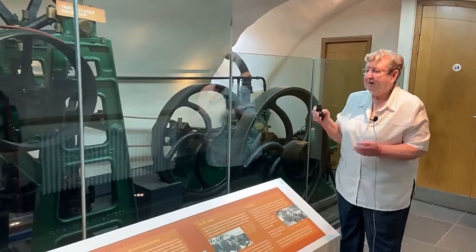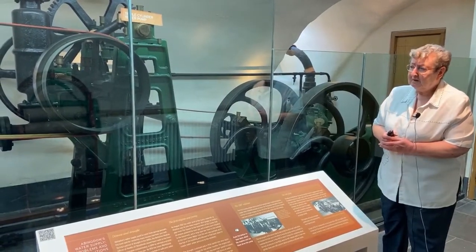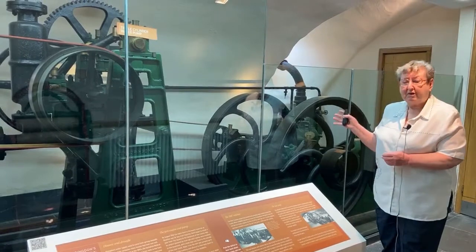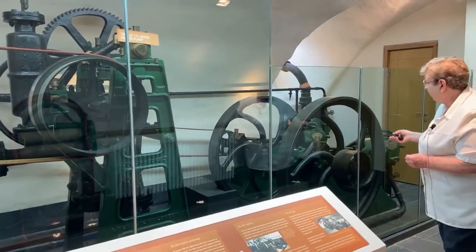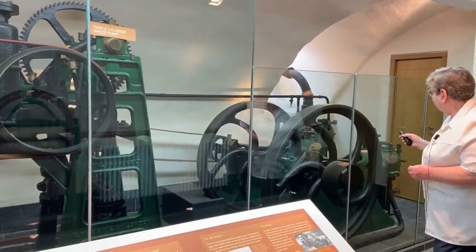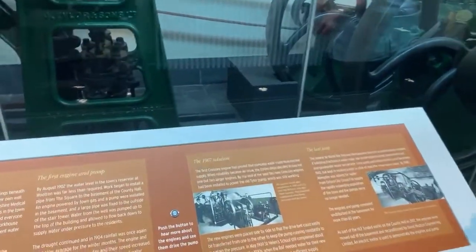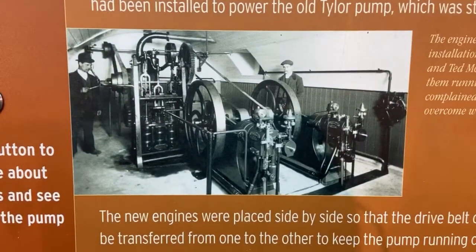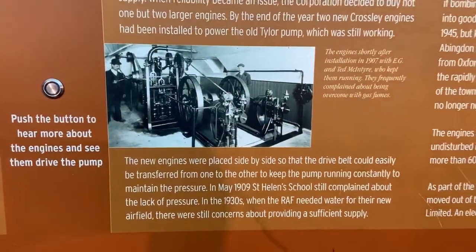It didn't work continually, but there was some sort of arrangement whereby a bell would ring if the water pressure fell, and somebody would come and start the whole pumping. To power the pump, the council bought a smaller three-and-a-half horsepower Crossley engine to keep it running. They relied on it so heavily that they decided in 1906 to buy two bigger engines so they could keep pumping in case one engine needed repair or maintenance. And here they are — our beautiful five horsepower Crossley gas-powered four-stroke engines. You can see they sit side by side, and there's this lovely picture here of what they looked like when they were newly installed in 1907. The two men standing by the side are from the McIntyre family, who ran the Abingdon and kept it working for three generations.